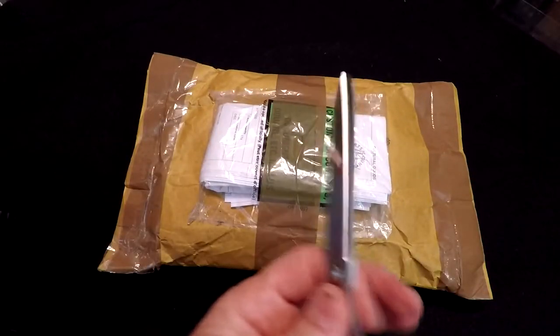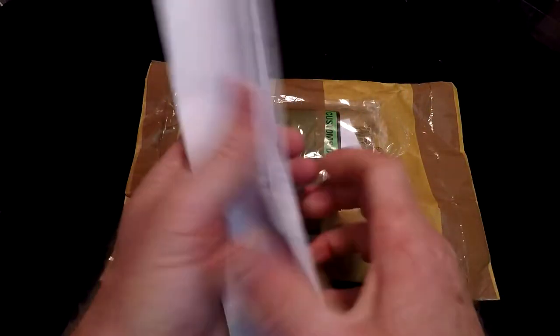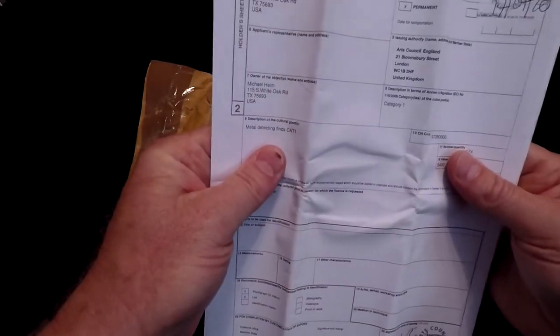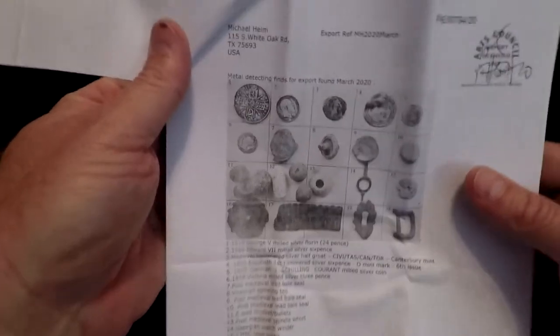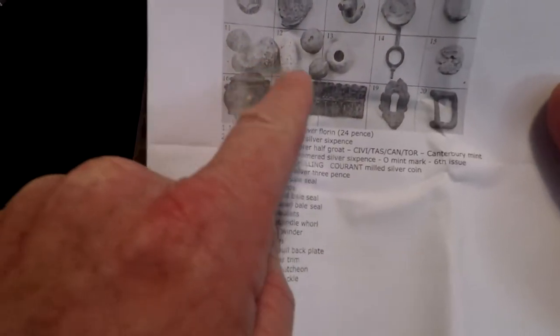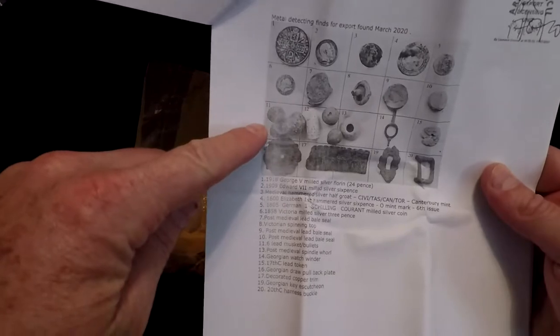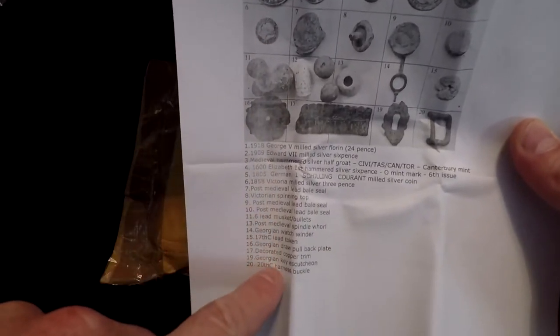On the back here, there's what I think are my export papers. When you dig in England, you have to have an export license — you have to pay for all of that. You're looking at it with me for the first time. Hopefully it tells me what everything might be on here. Here are all the different things. Metal detecting finds for export in March. You can see my silver coins all laid out right there, and this is very nice — it's a 1918 George V milled, and he listed all of them out for us.